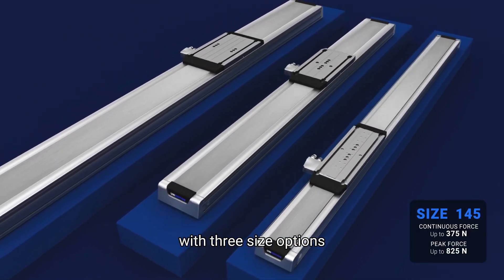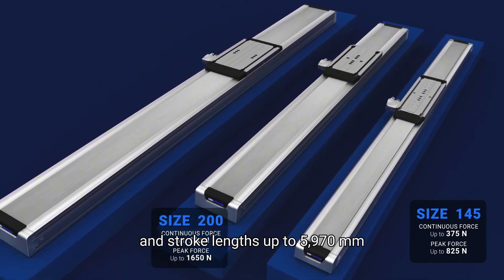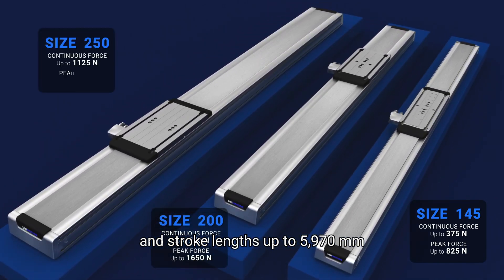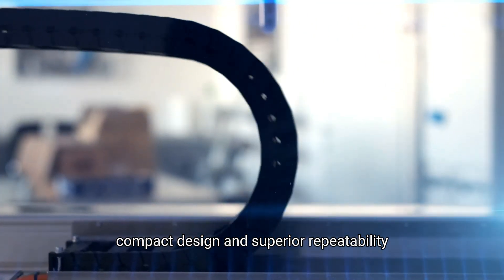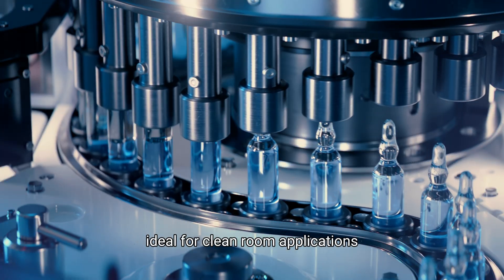With three size options and stroke lengths up to 5,970 millimeters, the CTL delivers high force, compact design, and superior repeatability, ideal for cleanroom applications.